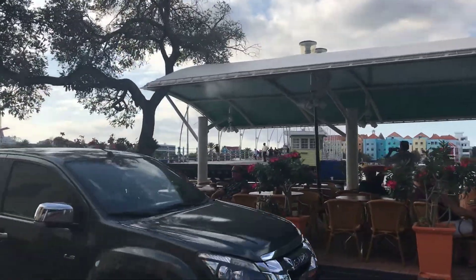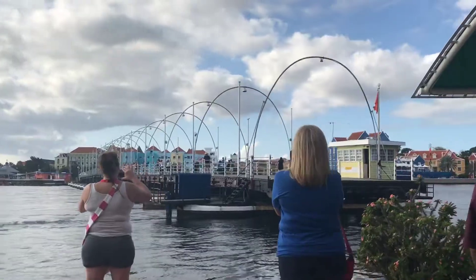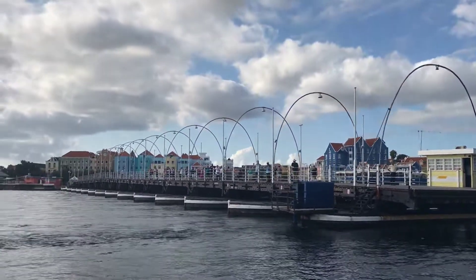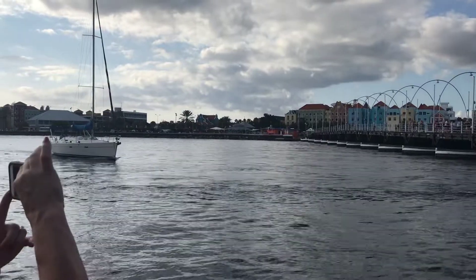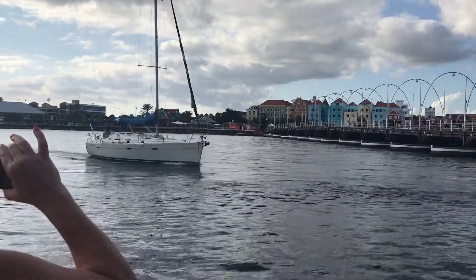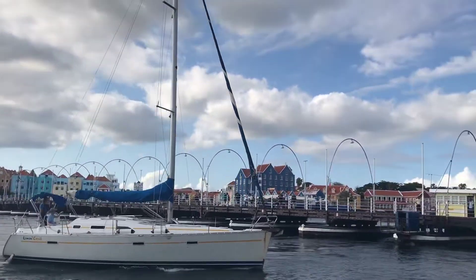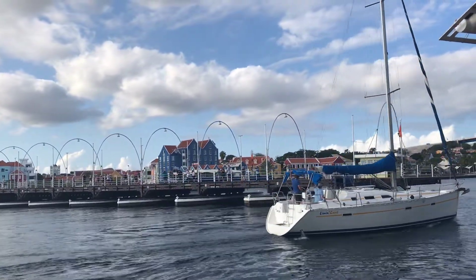I don't know if I can get to it. Now you can see the bridge swinging open. The sailboat's finally going to get through. See the sailboat? He's been waiting quite a while to get through. And our friends did say that they thought that was a swinging bridge — and it sure is swinging. There he goes — he knows he's videoing it too.